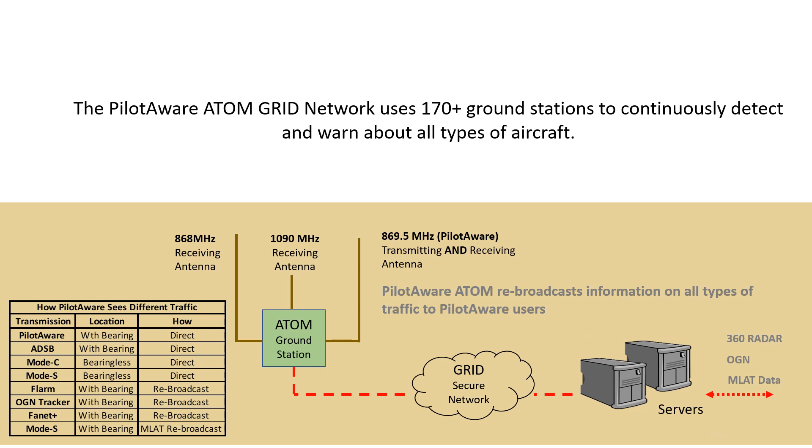The Atom station contains the hardware and software which is the heart of the system. Each Atom station is connected to three local antennas. Antenna 1 detects all in-range transmissions twice a second from aircraft transmitting their location using the FLARM system — mainly gliders, but FLARM is also popular amongst power pilots. This is a receive-only antenna. Antenna 2 detects all in-range aircraft transmissions on the aviation frequency of 1090 MHz, including Mode C, Mode S, and ADS-B out transmissions. This is also a receive-only antenna. Antenna 3 is a transmit-and-receive antenna that provides a two-way data link between all in-range PilotAware-equipped aircraft.